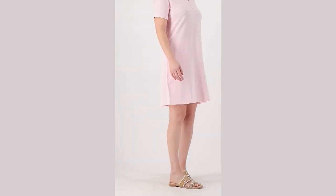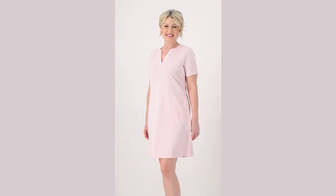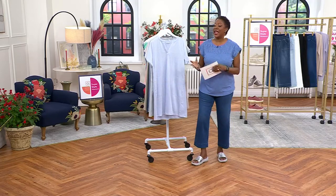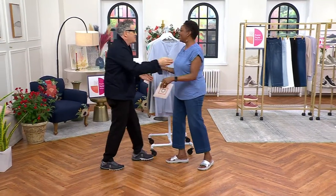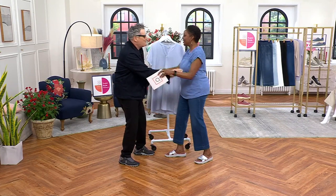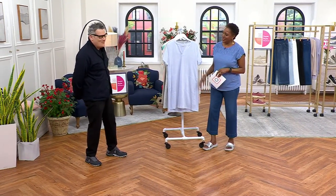The next item comes to us from super designer Mr. Isaac Mizrahi, who is actually here. We have been having a ball! Isaac Mizrahi, what's going on? How are you? I love you. Thanks for coming in. I love you — you look so great in blue. You're sweet. You look beautiful. Thank you so much.